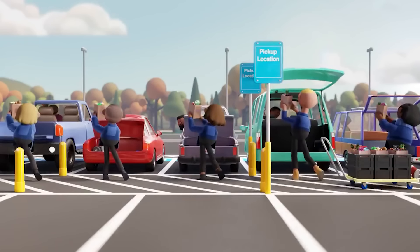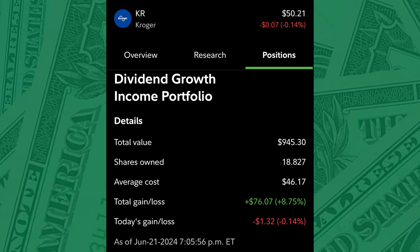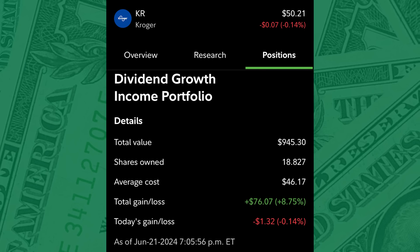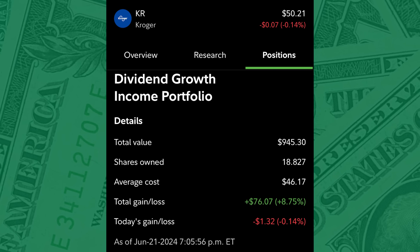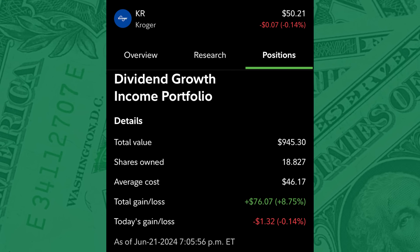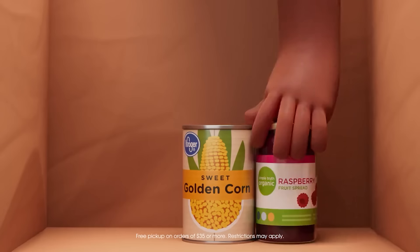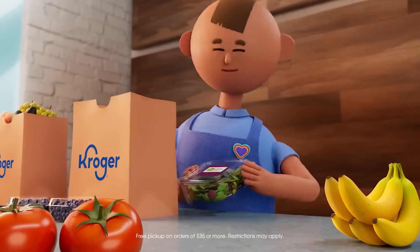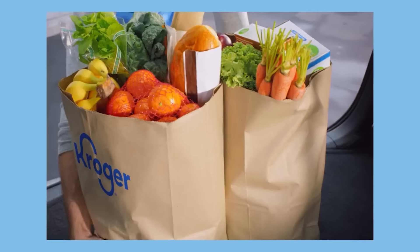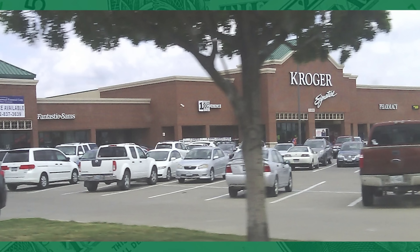This has been a holding I've had in my dividend growth income portfolio from the beginning. My current position is 18.827 shares owned, valued at $945.30, and I'm currently up 8.75% on this position with an average cost of $46.17. The position has also paid me $21.84 in dividends, which are reinvested right back into Kroger stock. My yield on cost right now is 2.5%. I want to increase my position in Kroger and continue growing it, so I'm looking to add incrementally below the $50 price mark. If it came back down to my cost or below, that's when I'm going to get a lot more aggressive. I'll be watching for the right moments to keep adding this summer.